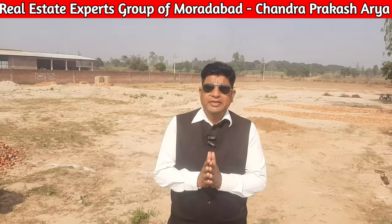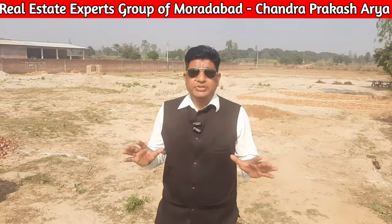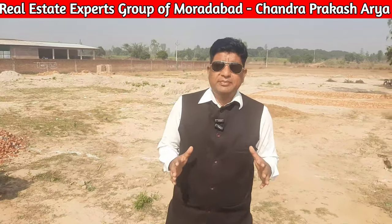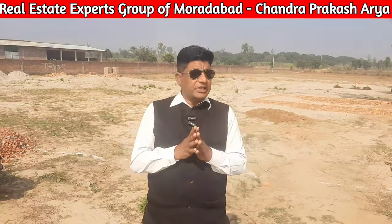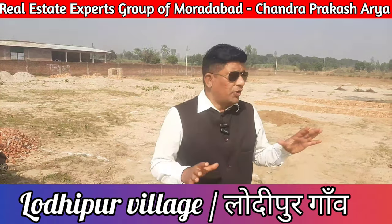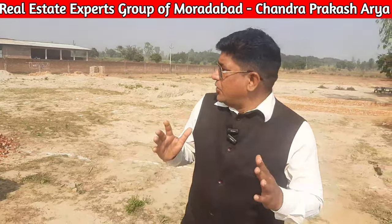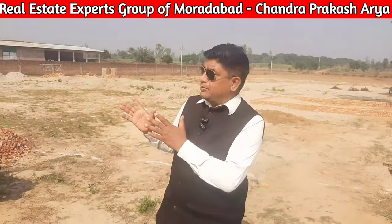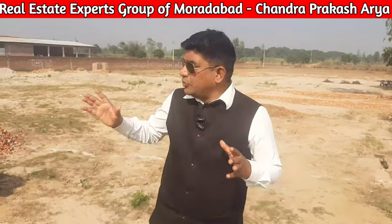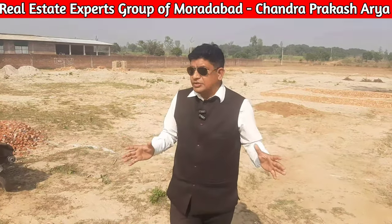If you have land in Muradabad which is far from the city, is low budget, and has a very good option for investment, then this video is for you. Hello friends, from the whole team of Muradabad. Today we are going to explore a location — Lodhipur town. You will reach it from Parchindisab road, and it is also close to Agwanpur which crosses the Delhi road. Let's explore the plots here.